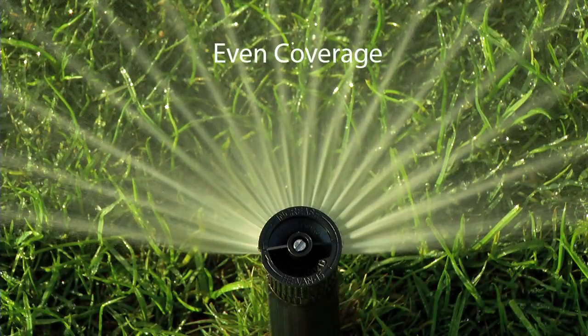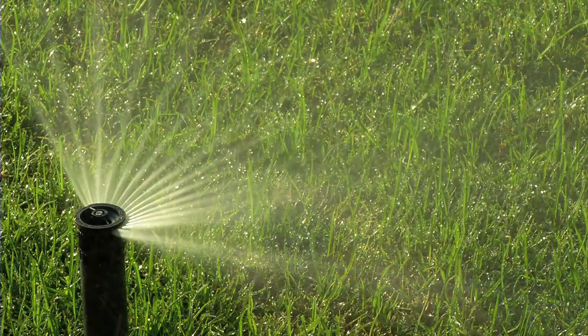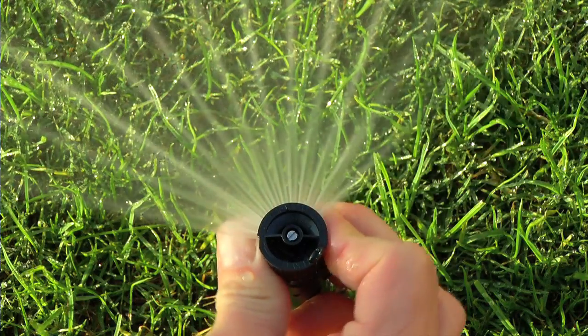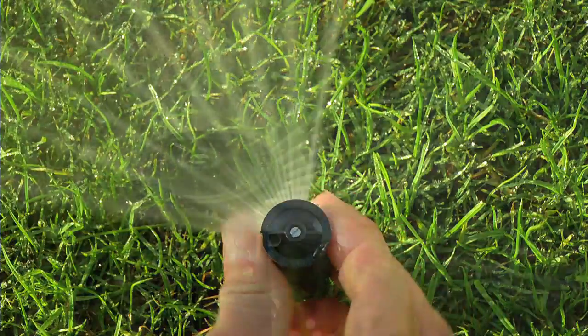The even coverage of He-Van allows you to save water and deliver healthier turf, while shortening run times by up to 35% compared to traditional vans. And with full adjustability from 0 to 360 degrees, you'll be able to efficiently water landscapes of all shapes, while saving time and stocking fewer nozzles.